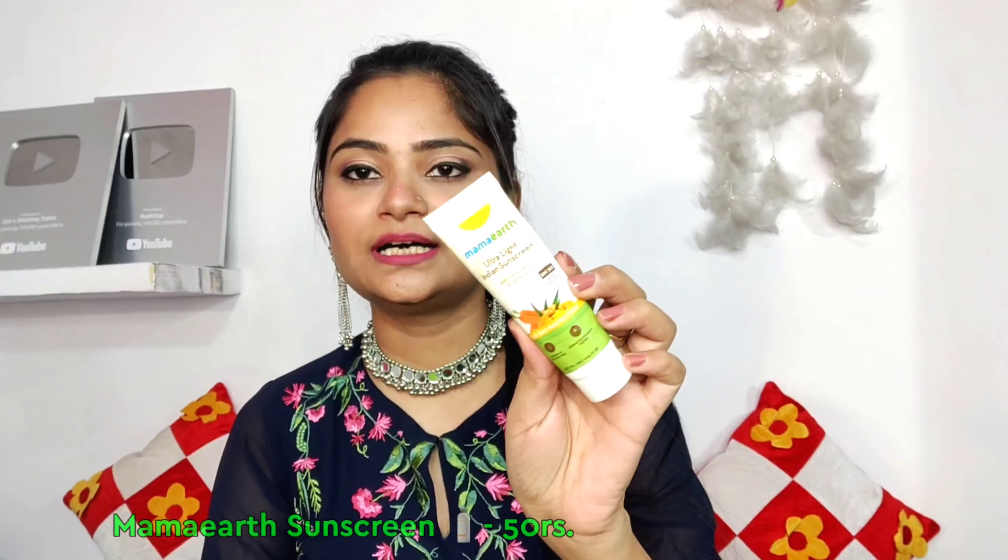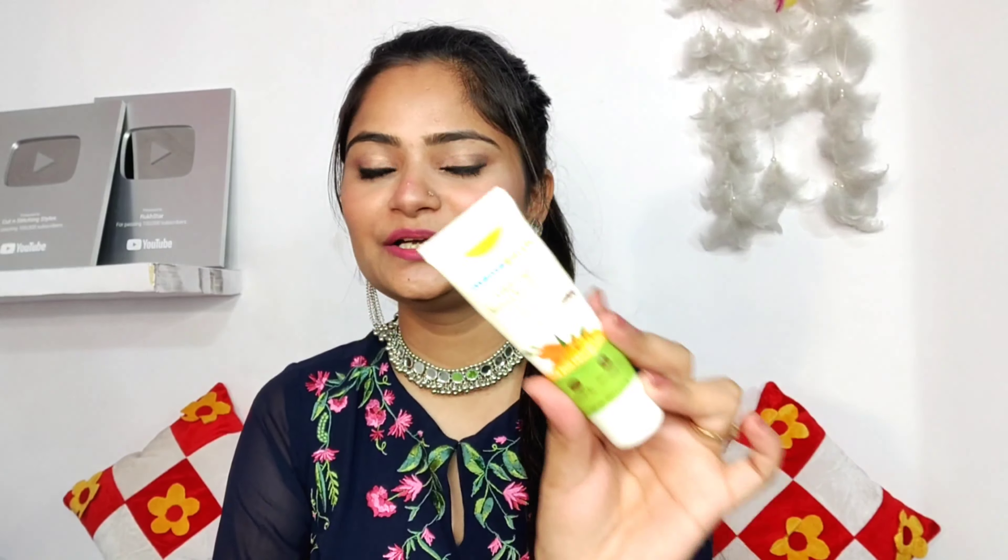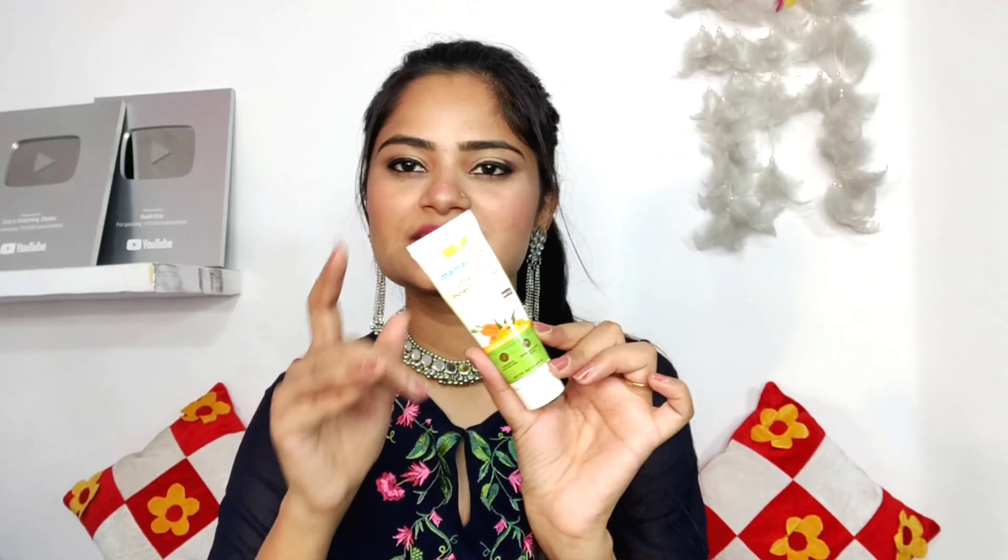Next, I have Mammert's Ultra Light Indian Sunscreen. Right now it is humidity season which is very bad, so for sun protection you should definitely have sunscreen. This is, I think, Rs. 96 or Rs. 100. This is the smallest pack, so you can take this sunscreen.